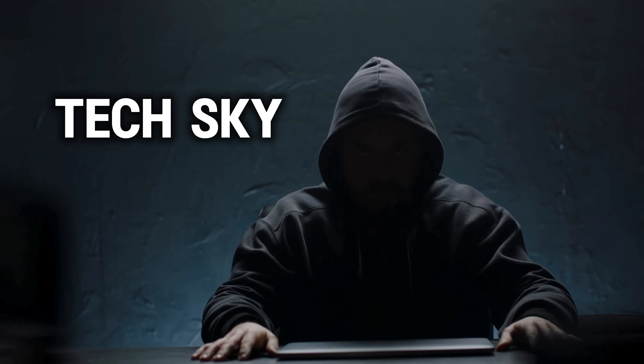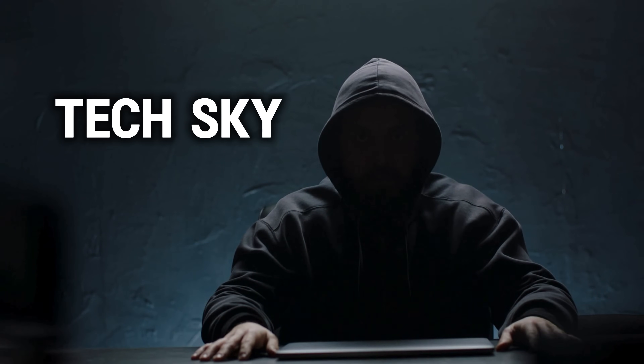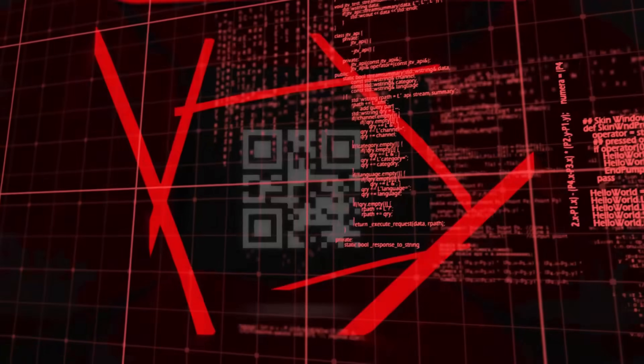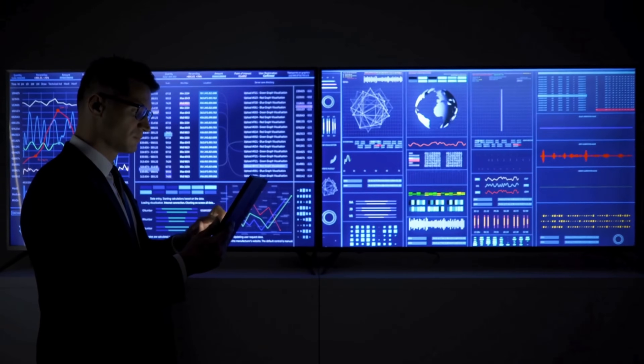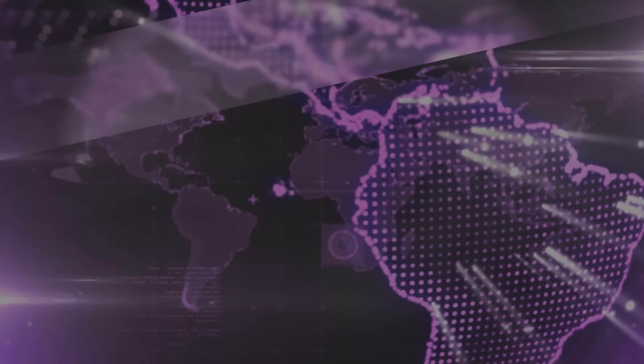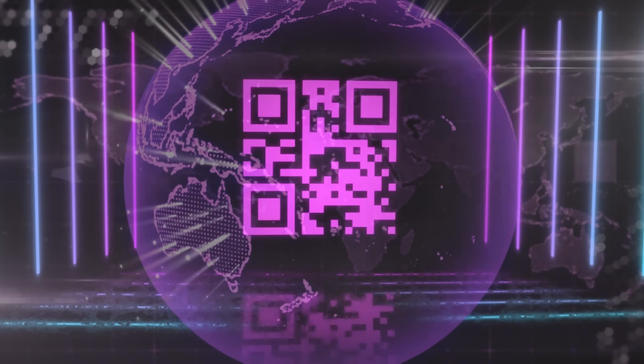Welcome back to TechSky. Today we're exposing the emerging threat of QR code phishing, also known as quishing — a sophisticated attack method that exploits our trust in these seemingly harmless black and white squares. More importantly, you'll learn how to protect yourself from these invisible digital traps that are becoming increasingly common in our QR code-dependent world.